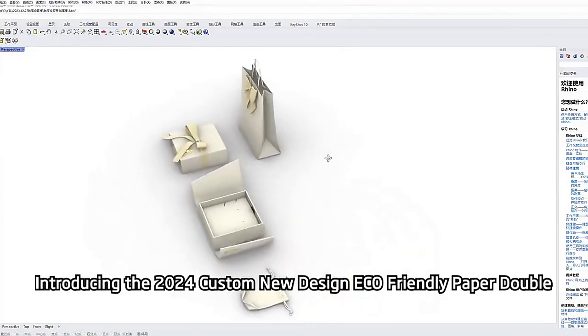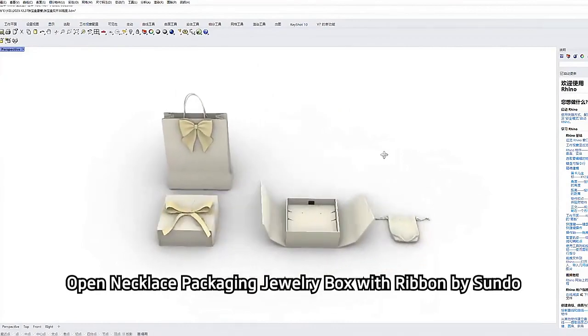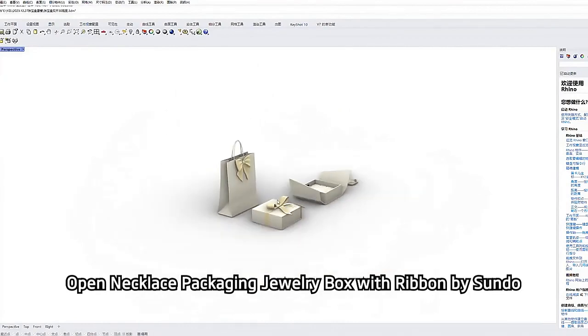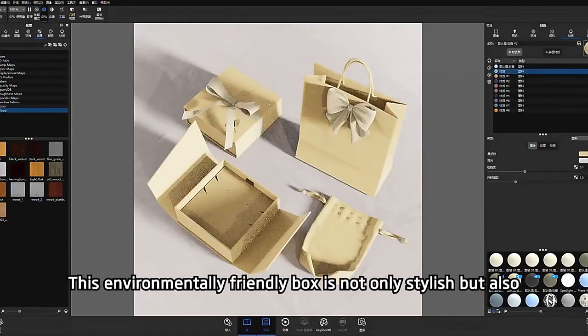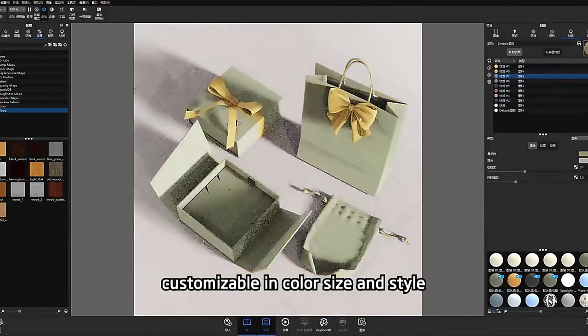Introducing the 2024 Custom New Design ECO Friendly Paper Double Open Necklace Packaging Jewelry Box with Ribbon by Sundy. This environmentally friendly box is not only stylish but also customizable in color, size, and style.